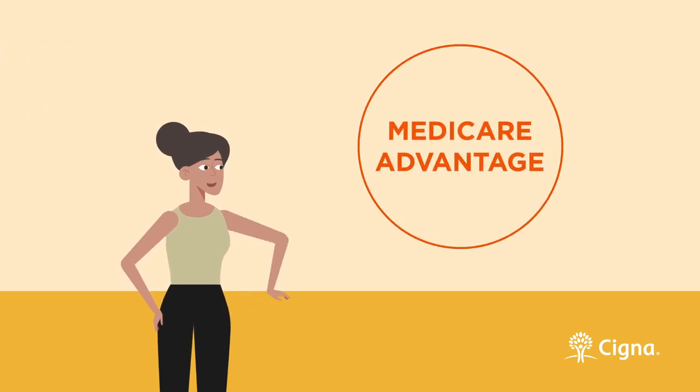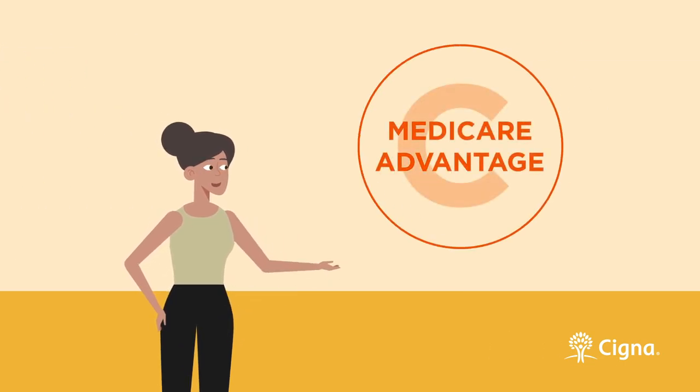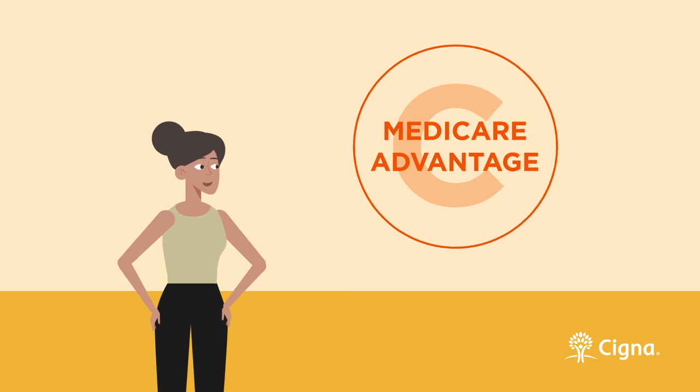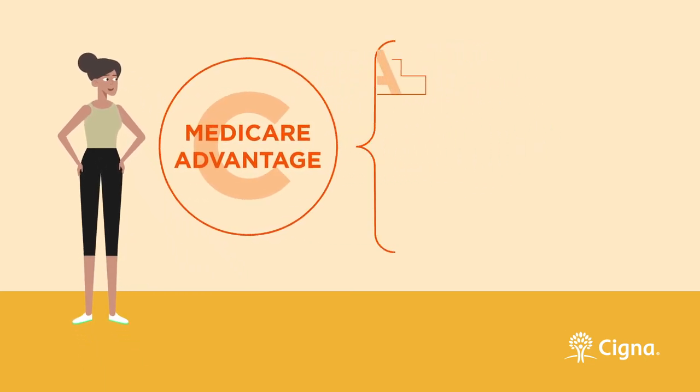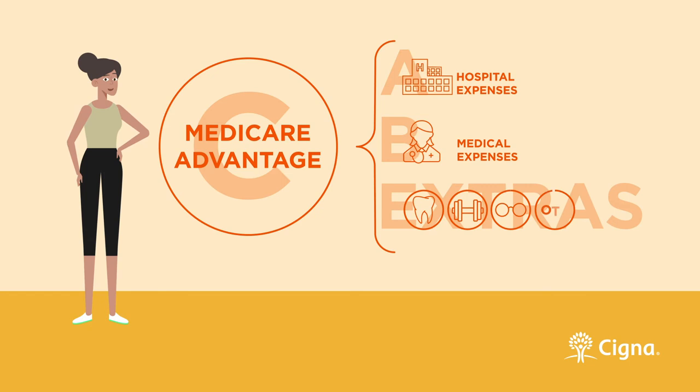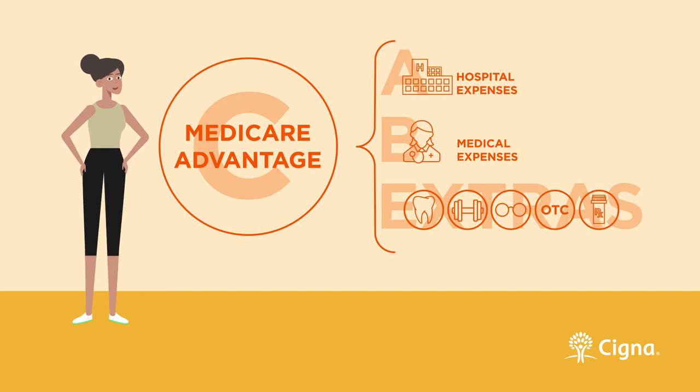Another option for more coverage is a Medicare Advantage plan. Offered by private insurance companies, Medicare Advantage plans are designed to meet, and oftentimes exceed, the benefits of an Original Medicare and Medigap combination. They cover all of your Part A and Part B expenses, and provide additional coverage for extras, including dental, fitness, vision, and over-the-counter products. Depending on the Medicare Advantage plan that you chose, a good portion of your prescription drug costs may also be covered. You will still be responsible for Part B's monthly premium, plan premiums if applicable, and co-payment and co-insurance.